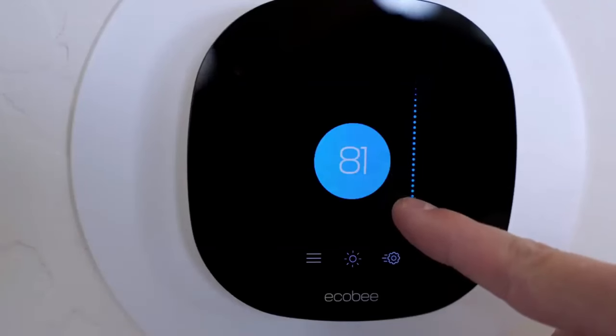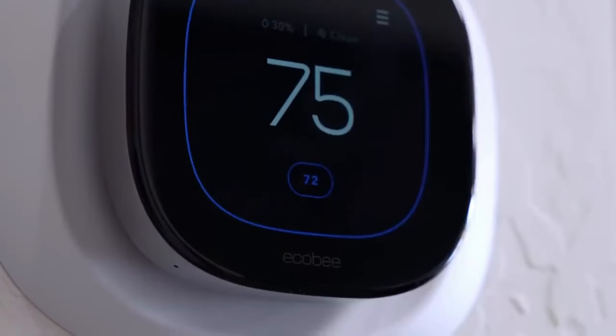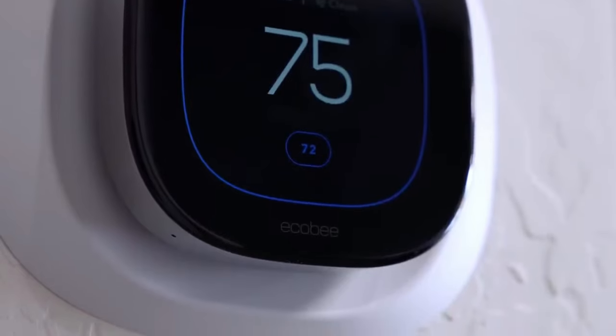The Smart Thermostat Premium is compatible with most 24V HVAC systems and includes a power extender kit for C-wire-less homes.